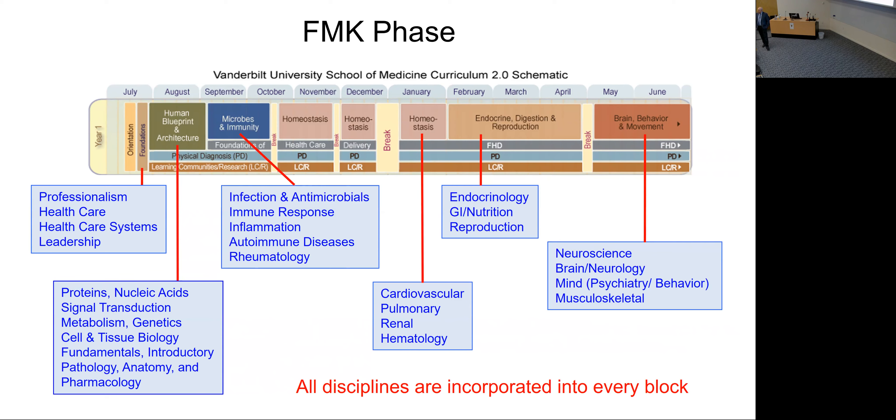All disciplines run across every block to a greater or lesser extent — anatomy, for instance, is present throughout, building from small amounts in early blocks to tremendous amounts in EDR and Brain, Behavior, and Movement. Some topics were difficult to place, like blood — does it go in the first block with hemoglobin and oxygen carrying, in Microbes and Immunity given the hematopoietic system's role in immunity, or in Homeostasis where you're actually transporting oxygen? Ultimately it went in Homeostasis but is also taught elsewhere.